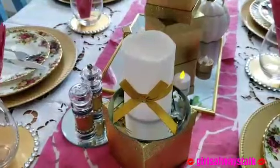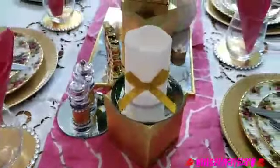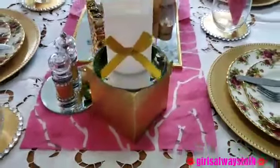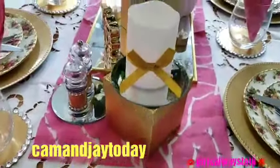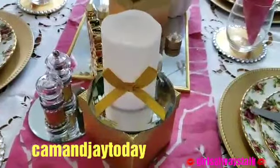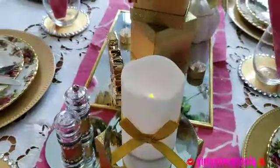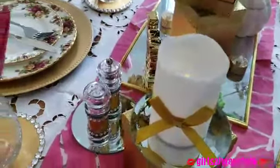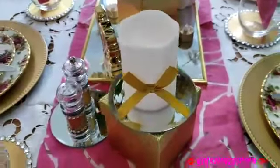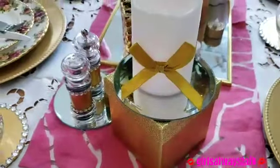Hi guys, welcome back to my channel Girls Always Talk. I hope you guys are all doing fabulous. Happy Thanksgiving to you all! Cam and J asked me to do a tablescape for her Thanksgiving, and when she did I thought, oh my god, it's last minute, I don't have anything, I don't know where to start from. She said don't worry about it, just do whatever you can, I'm gonna be just as happy.